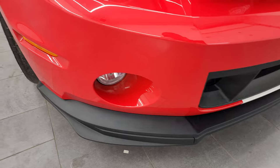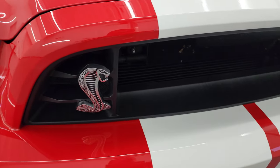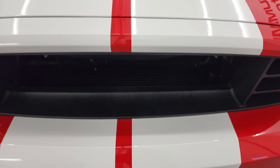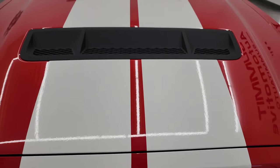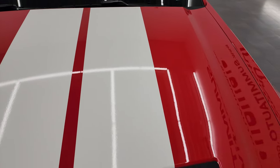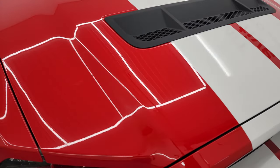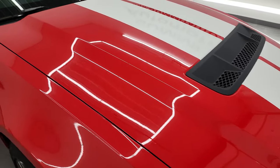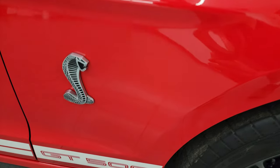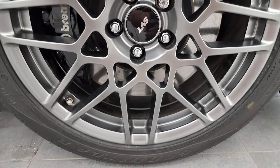The front bumper and lower valence are in fantastic condition — no scuffs, scrapes, dents, or cracks. You get the Cobra logo there. These did not come with a grille, for maximum cooling. The stripes on the hood and the hood itself are in fantastic condition with no dents or dings. The passenger side front fender and front wheel also have no major dents, dings, scuffs, or scrapes.